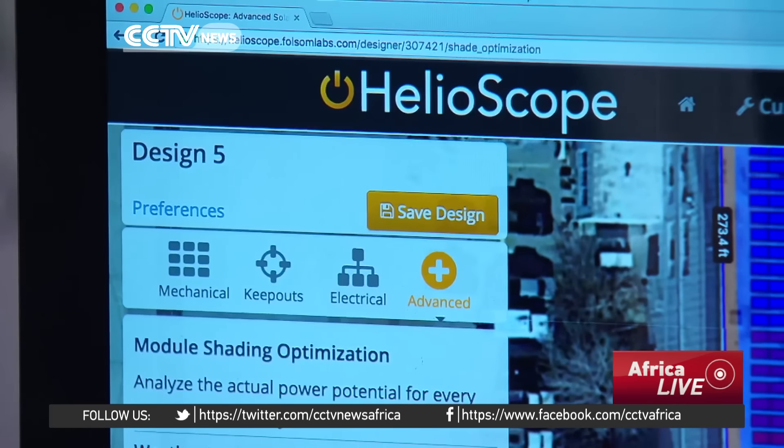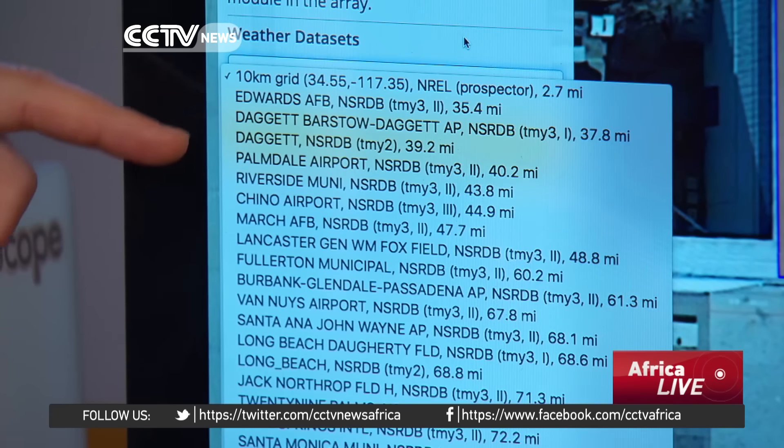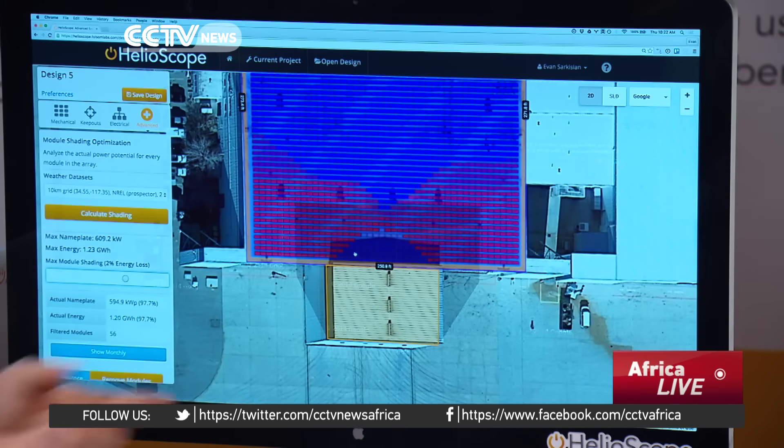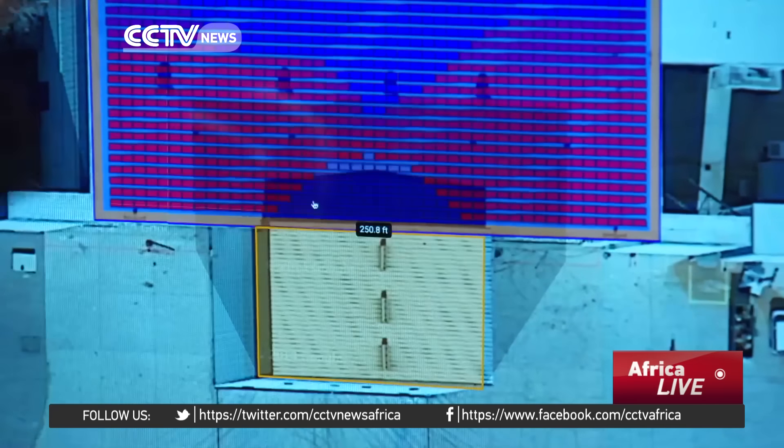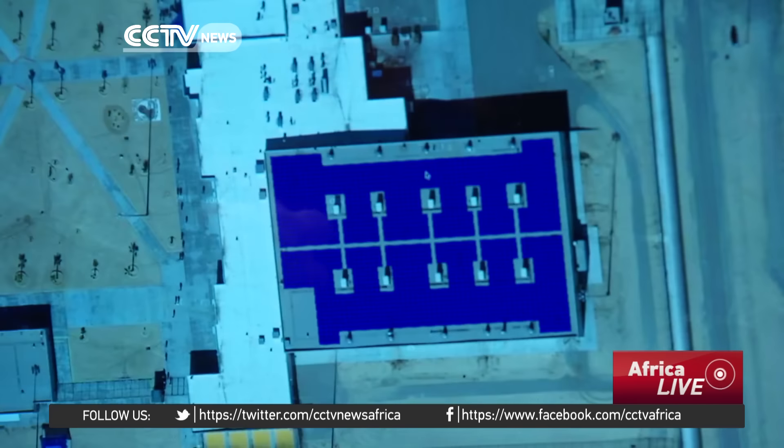Helioscope uses satellite and weather data to predict a structure's sunlight exposure, allowing the designer to position the solar panels to take full advantage of available sunlight even when the panels are in shadow. If I can get 95% of the productivity out of those modules, it's absolutely worth it to incorporate them. People are building bigger solar arrays and getting closer to the shading, but doing it intelligently because they can use this tool to understand exactly the economic impact.